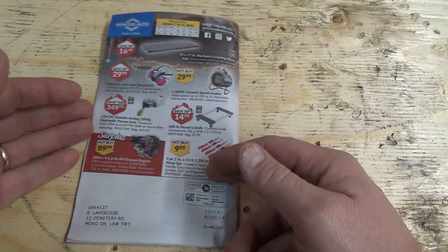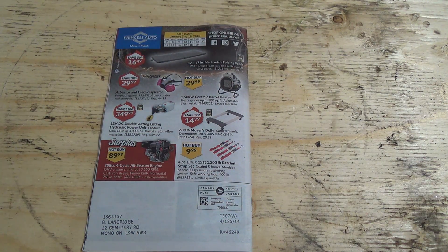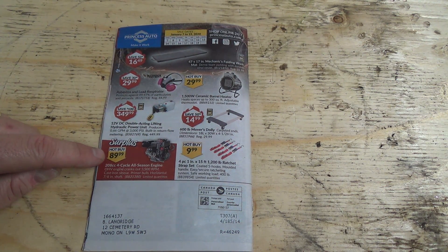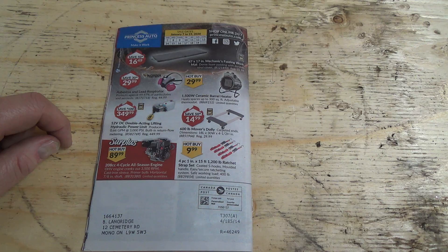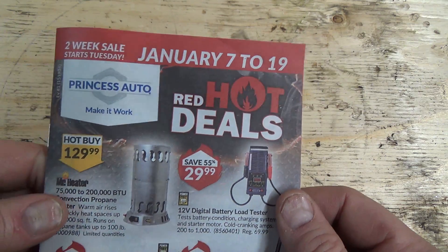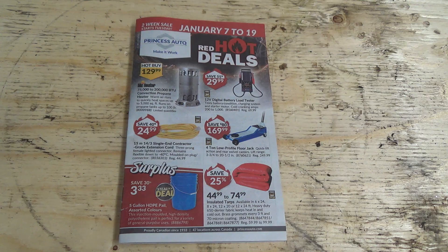And that is our last page — we are at flyer material. $89 to $90 for what looks like kind of a snowblower engine. Wow, that is dirt cheap. I'd need to get one of those just to take it apart — future video maybe. Anyways, that is it today. January 7th to the 19th, two week sale flyer from Princess Auto. Thanks again for watching — catch you all later and you guys have a good day.